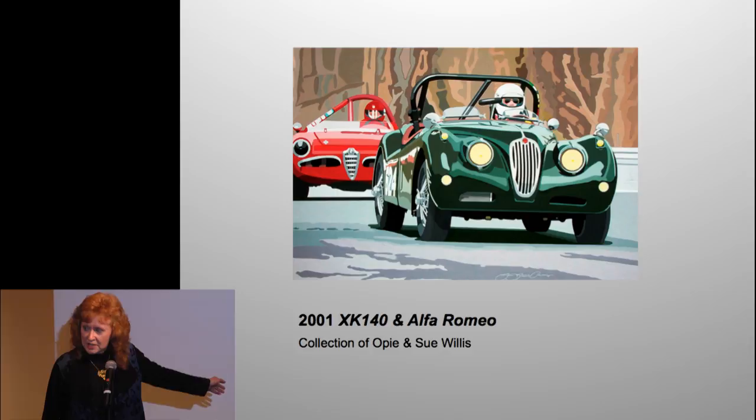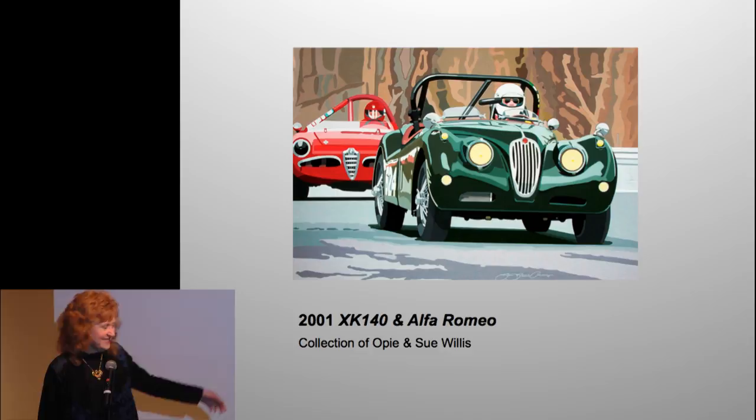If you purchase an original, the next time I do a PowerPoint it will say 'the collection of' and your name can be there.